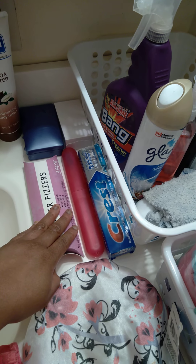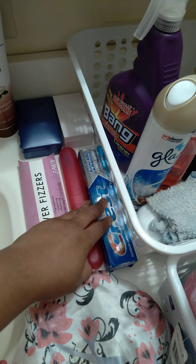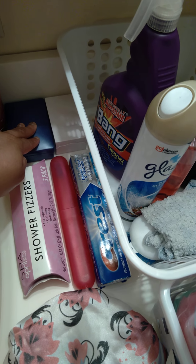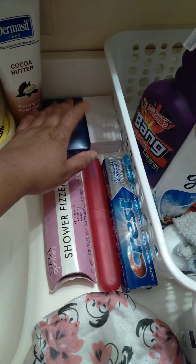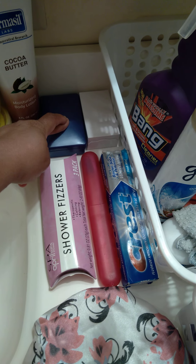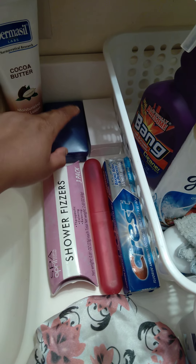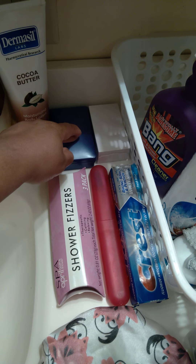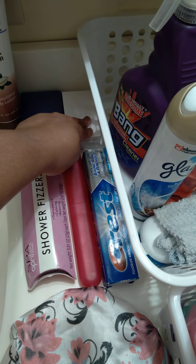I'm putting shower fields in there when I get in. I'm brushing my teeth when I get through. This is another Dove soap that I use since my black soap is gone. So I got to go back to using a regular Dove soap to wash my face until I get some more black soap. And this is a white beauty bar, an estrogen, just in case I need one.